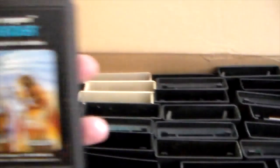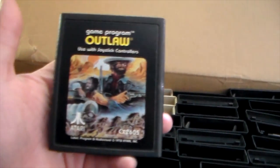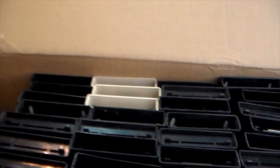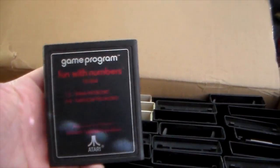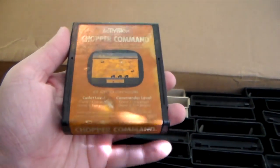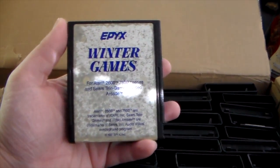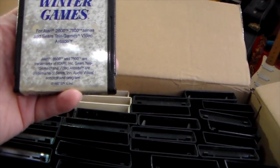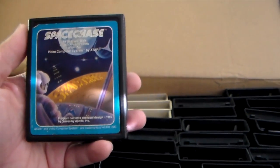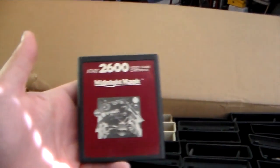Defender - definitely a double. Stargate, one of my favorite games, and of course a double as well. Outlaw, that's a double - I think mine is a plain text label. Flag Capture - I've never even heard of this one before. Sneak and Peek - another one of those Vid Tech games, I've never had that before. Fun with Numbers. Chopper Command, that's a double. Cruise Missile - I had this one back in the day but I do not now. Winter Games, another Epyx game - looks like Activision packaged this. And here is another Apollo cart, Space Chase - actually I have this one, so I've had Apollo games before, just different labeling.